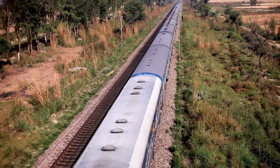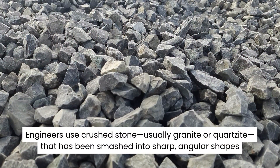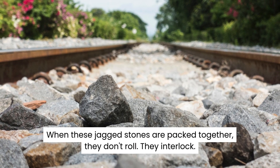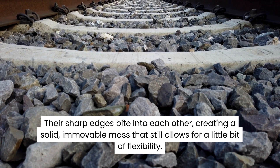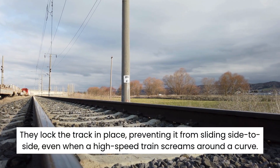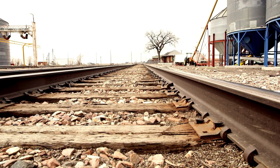Engineers use crushed stone — usually granite or quartzite — that has been smashed into sharp, angular shapes. When these jagged stones are packed together, they don't roll. They interlock. Their sharp edges bite into each other, creating a solid, immovable mass that still allows for a little bit of flexibility. They lock the track in place, preventing it from sliding side to side, even when a high-speed train screams around a curve.